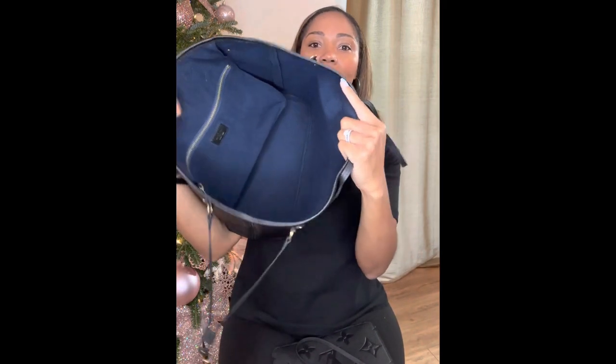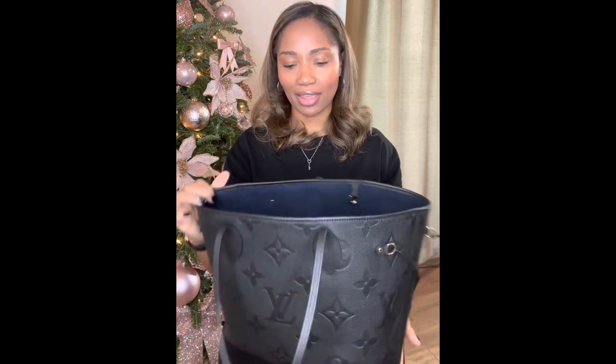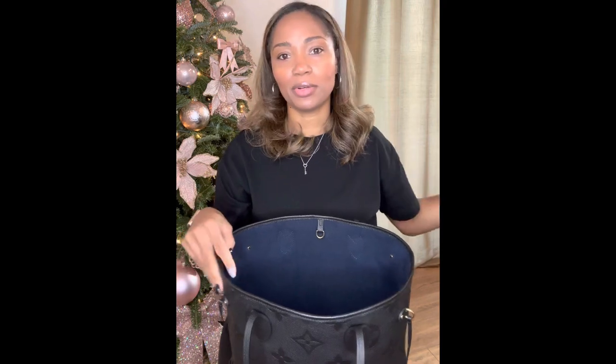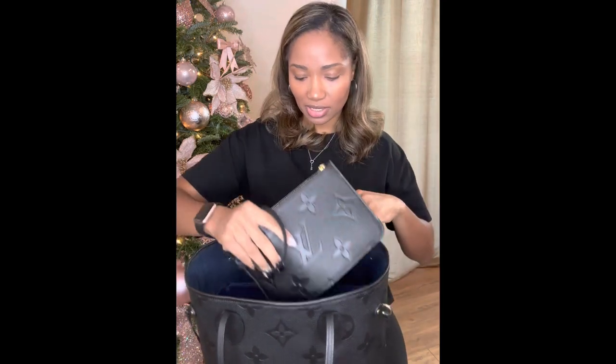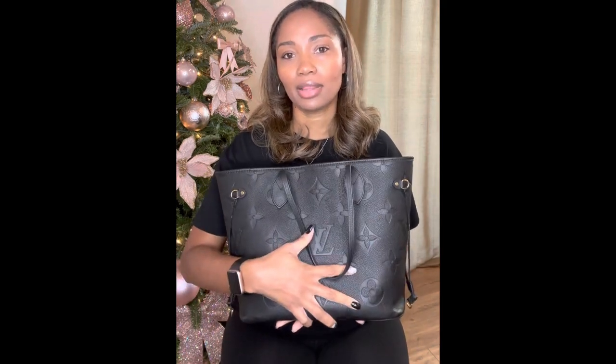On the inside without the organizer, it's just one big space. I absolutely love this handbag and I kind of feel like I've missed the boat — because had I known how versatile the Neverfull was, I probably would have bought one way before now. But I am happy that I started with this particular one, in the Empreinte leather.